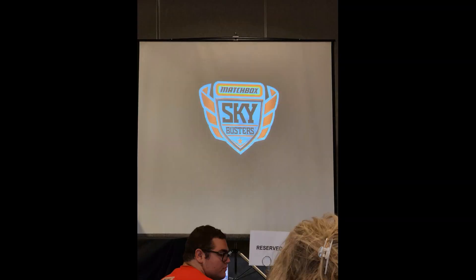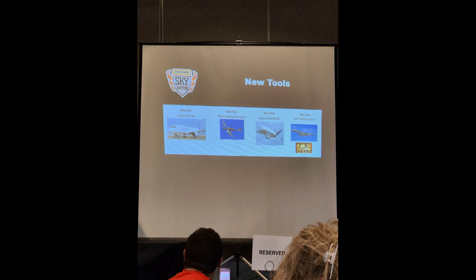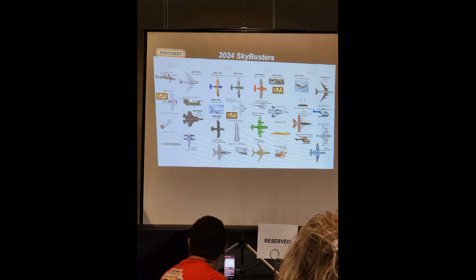Skybusters — there's going to be a bunch of new stuff. Not something we do on the channel, but they do have some new tools, mainly Airbus stuff. The big A300 Beluga-looking thing is going to be pretty cool. The cool thing about Skybusters next year is we're getting a bunch of SpaceX content — the Falcon Rocket and some other stuff. Really excited about those to drop.